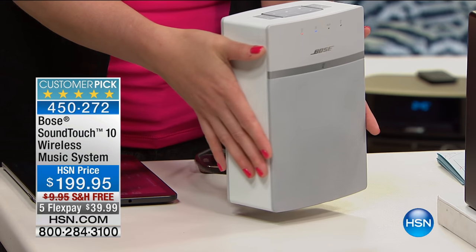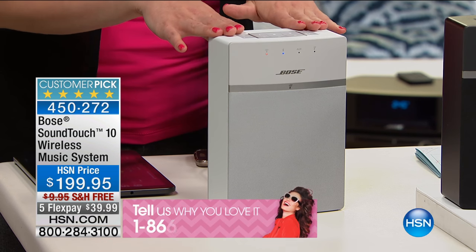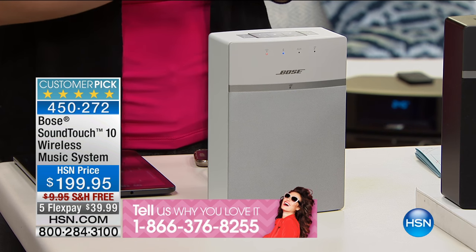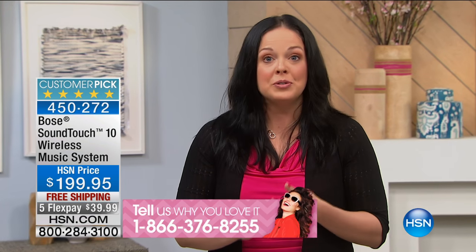This is how small it is — less than three pounds. You can put it just about anywhere. This is a Wi-Fi system, so it has what we call SoundTouch. SoundTouch gives you the ability to take your favorite internet radio stations and your favorite music services.